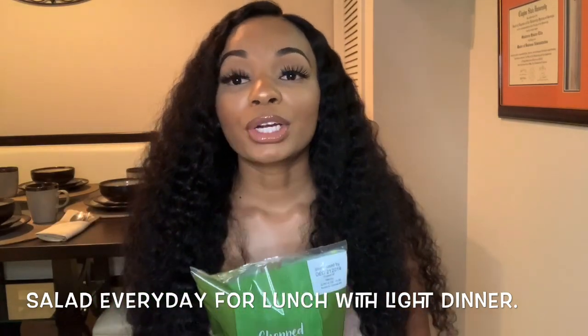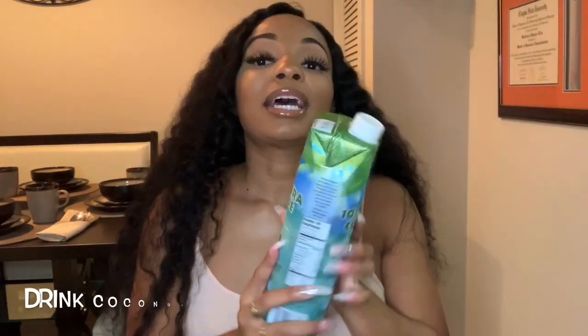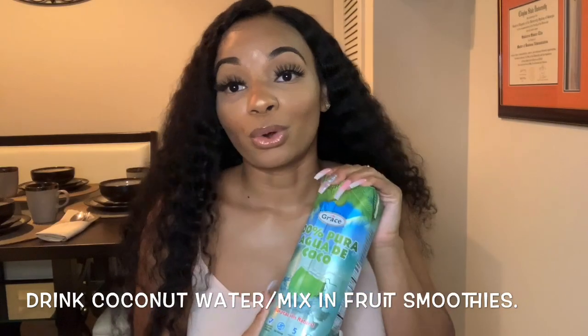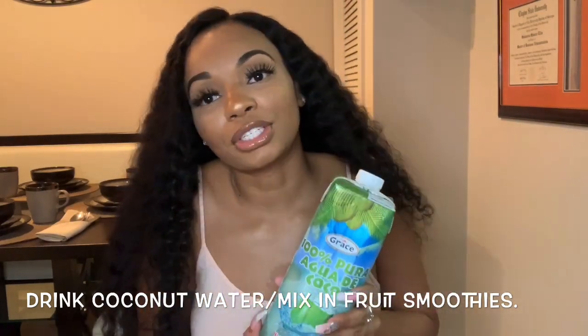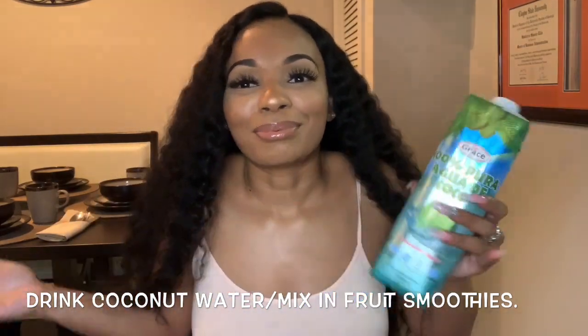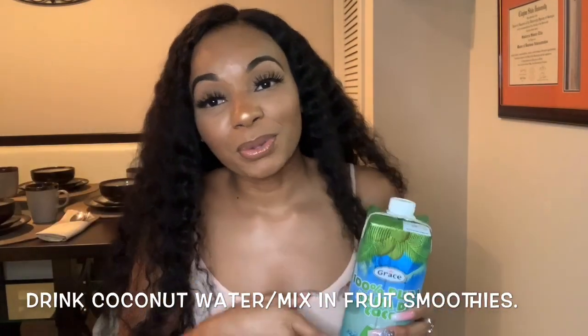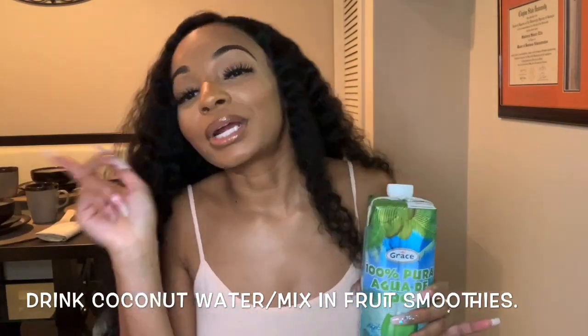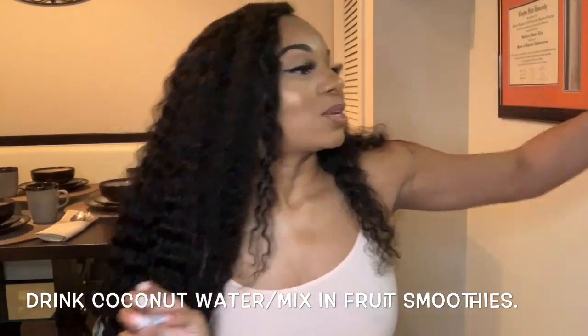When I'd leave work and head home, I would stop at Subway and get a sandwich, so I was really watching what I was eating. I also drank coconut water — it's really good for you, quenches your thirst and keeps you hydrated. I'd sometimes put it in my fruit smoothies instead of water.